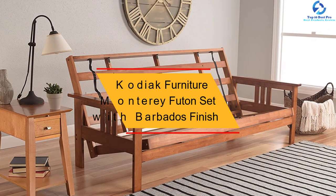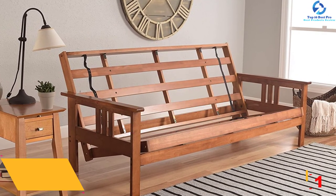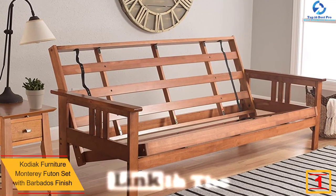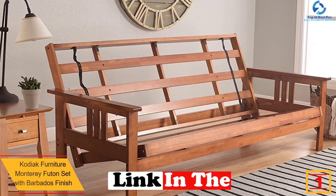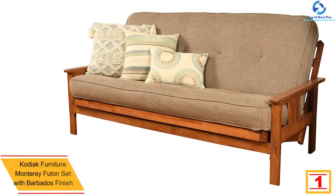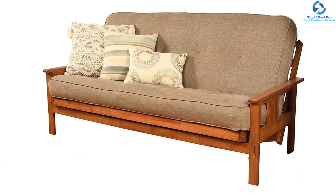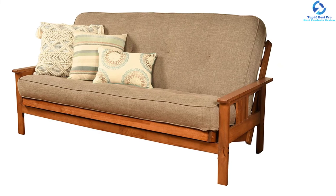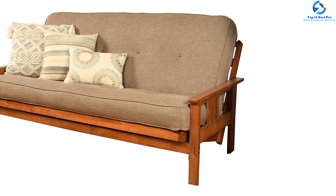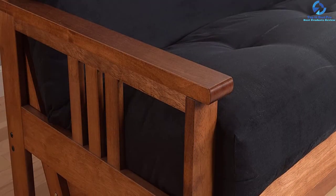And finally, at number one we have the Kodiak Furniture Monterey futon set with Barbados finish. With 20 different colors to choose from, this is a perfect addition to any living room space and can even come with drawers. It features a Barbados finish perfect for a rustic look, and is made out of solid plantation-grown hardwood, making it eco-friendly.